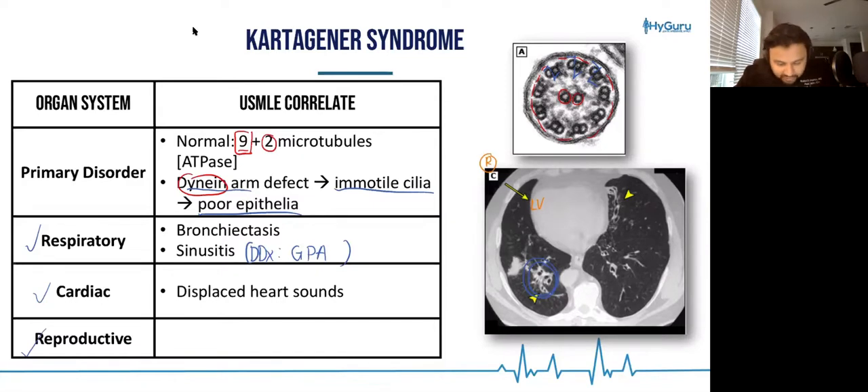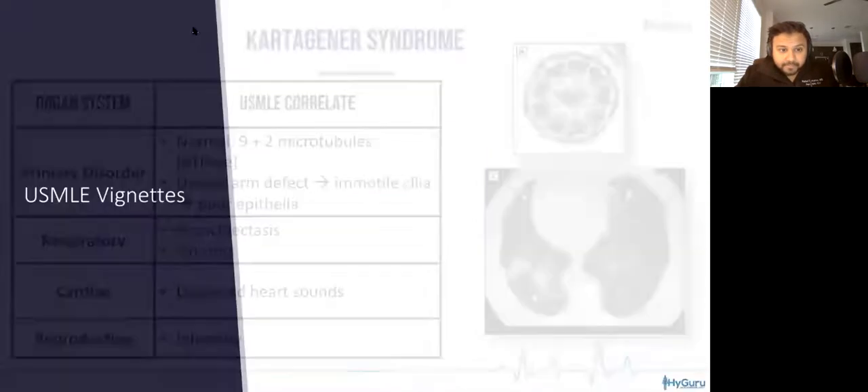From a reproductive standpoint, these patients can have infertility because your fallopian tube cilia aren't working, as well as your sperm and your vas deferens.